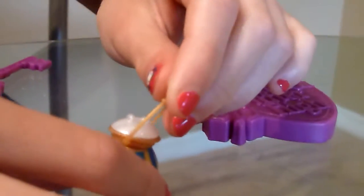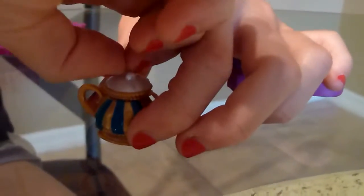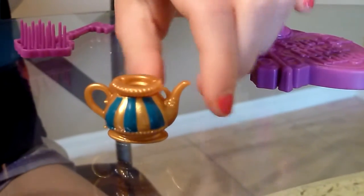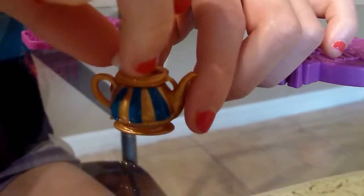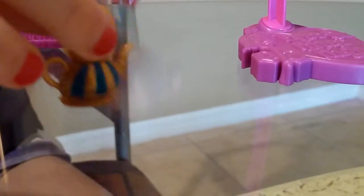This is her teacup. It's blue stripes and it's gold. I'm going to try to take this off if I can. That comes off. This is white inside. So that's her cute little teacup.